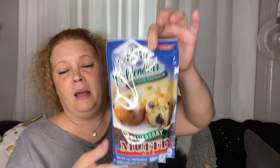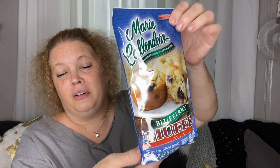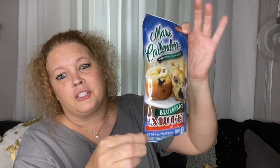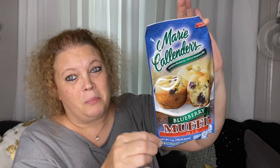Next, I picked up these Marie Calendar Blueberry Muffins. These are good as blueberry muffins, but I also really enjoy them for pancakes. You can take one package, two-thirds milk, and one egg, stir it up, and have yourself some quick little pancakes. This will make about seven fairly good-sized pancakes.